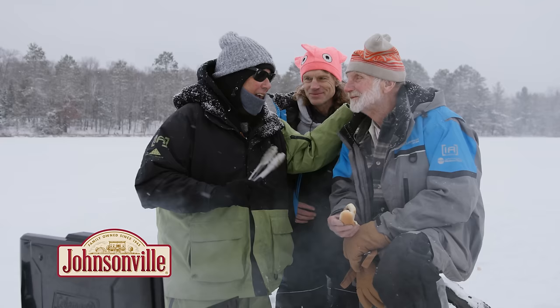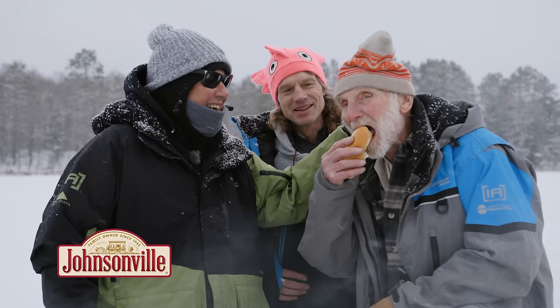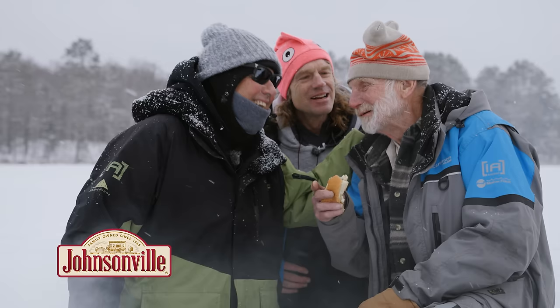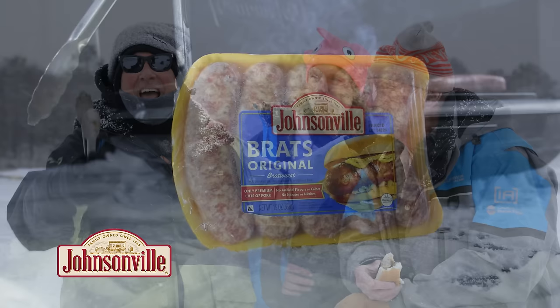All right, now you've learned how to do it. Those are wonderful — and the whole crew has loved their Johnsonville. Folks, look for Johnsonville fresh brats at your favorite retailer today.